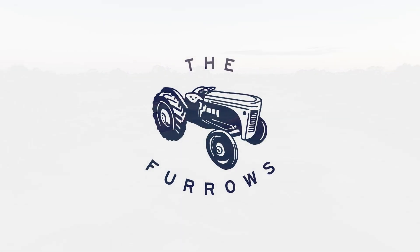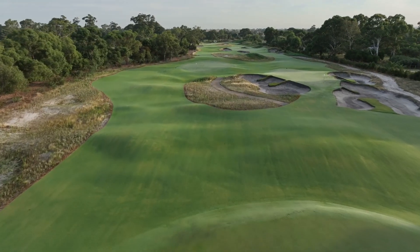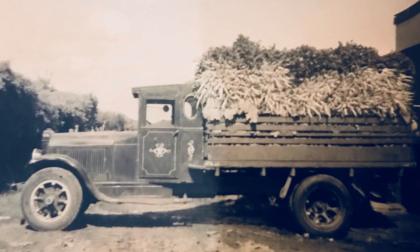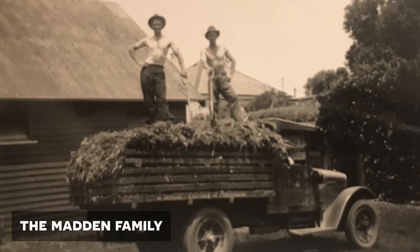The Furrows is a subtle and historical reference to the prior use of the land. It's a great nod to history and almost invokes a sense of place. It encourages discussion to understand more about the history of this great club. The logo of an old Fergie tractor is a fun and playful nod to years gone by when the market gardens were being ploughed.